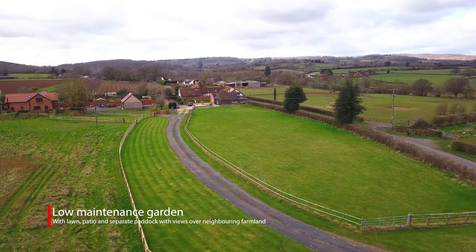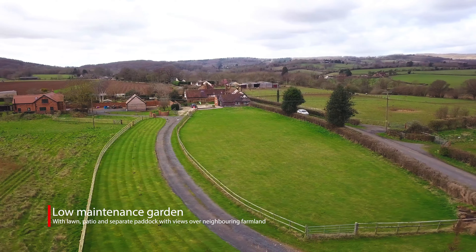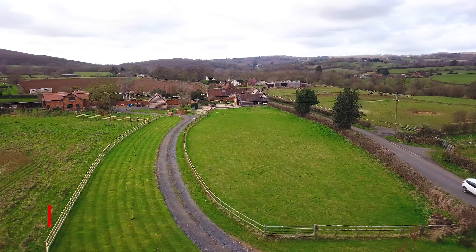Outside there is a generous rear garden with a lovely patio area perfect for outdoor entertaining. There is also plenty of parking and the property also benefits from an additional pony paddock.